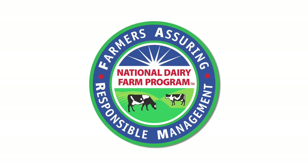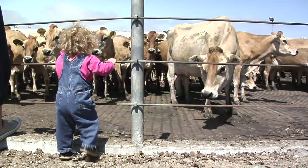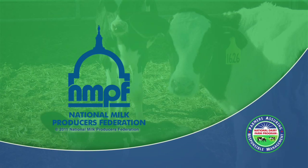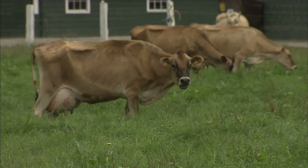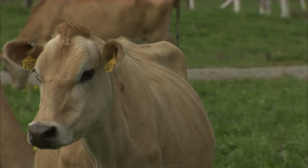That's what the National Dairy Farm Program is all about. Voluntary and open to all producers, this comprehensive program was created by the National Milk Producers Federation, with support from Dairy Management Incorporated, to demonstrate and verify that U.S. milk producers are committed to providing the highest standards of animal care and quality assurance.